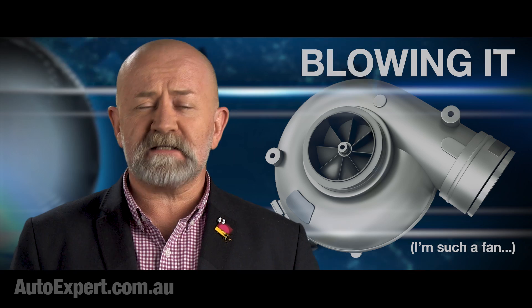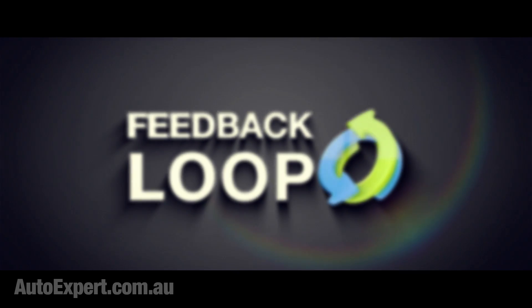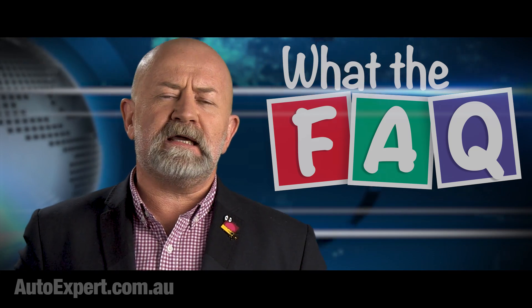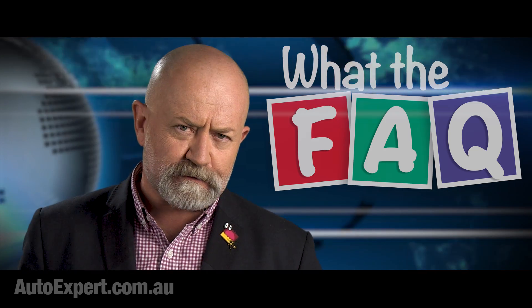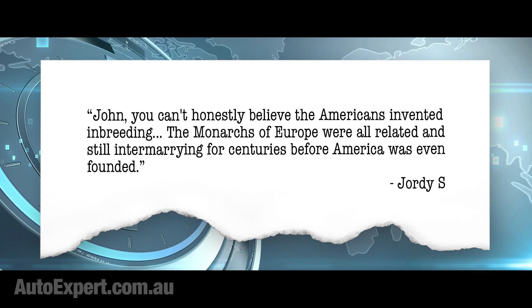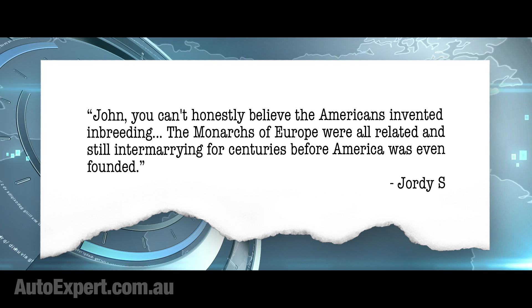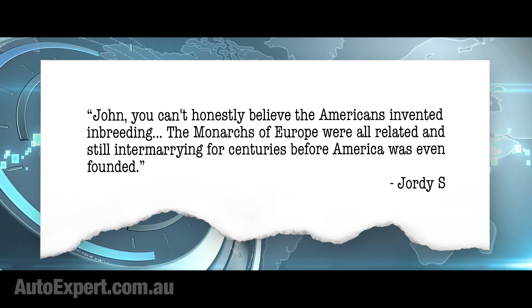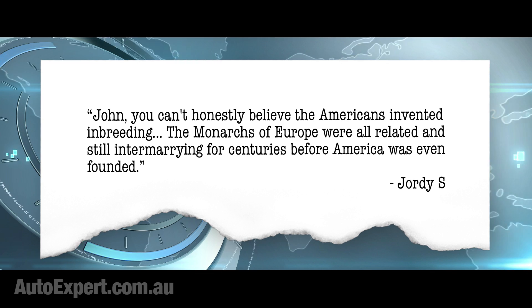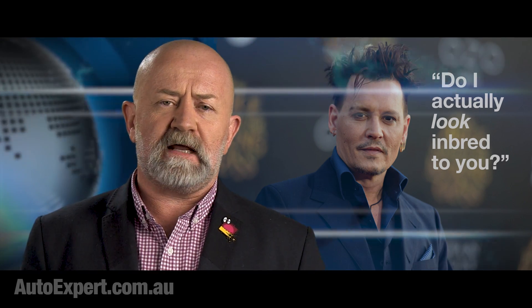And now, some insightful feedback from you. Geordie S. offers the following deep and meaningful contribution to the program: John, you can't honestly believe the Americans invented inbreeding. The monarchs of Europe were all related and still intermarrying for centuries before America was even founded. Very true, Geordie, and thank you. I stand corrected — you Americans did not invent inbreeding, you democratised it for the masses.